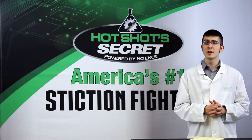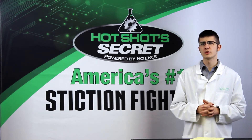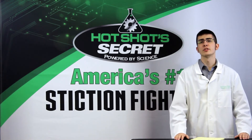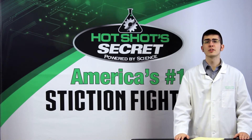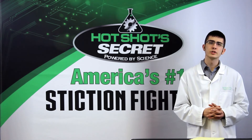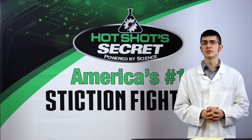If the truck is running rough all the time, it could be a little more complicated. A severe case of stiction will cause your truck to spit and sputter consistently, and you should treat this like any other stiction issue. However, these symptoms can also mean that there is an injector broken beyond the point of any product cleaning it. An electrical issue such as a wiring open or injector coil open will affect your truck in a similar way.